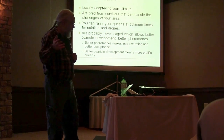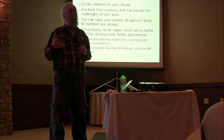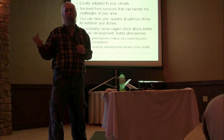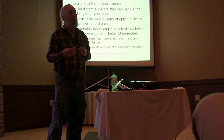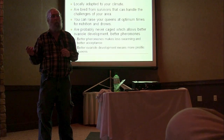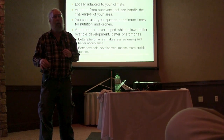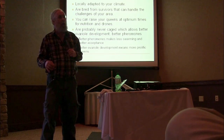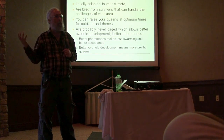The other thing about raising your own local survivors and queens is you can do it at the optimum time for nutrition — when there's a maximum amount of food and pollen. Commercial queen breeders try to raise queens as early as possible because beekeepers keep demanding them early, so they raise them when it's not optimal and they don't get well-bred or well-fed. The quality of queens has been in a steady decline in my estimation for the last 20 years — 20 years ago, quality of queens and packages was way better. I could get a package from Georgia that would probably survive in Nebraska. But that doesn't seem to be true anymore, partly because they're so inbred and partly because they're living in a different climate.